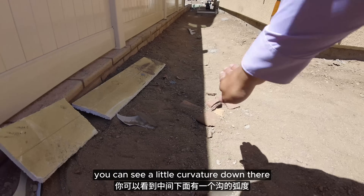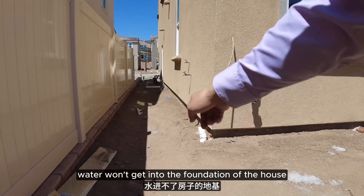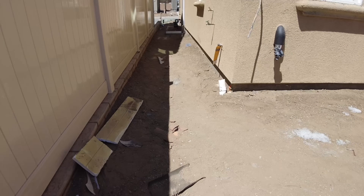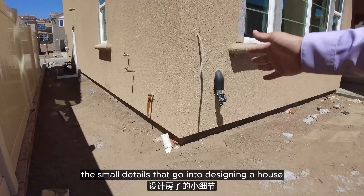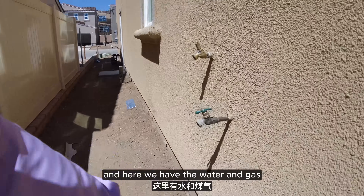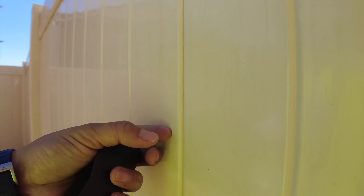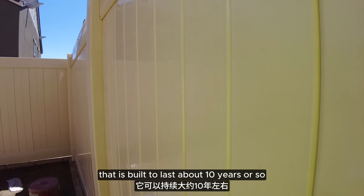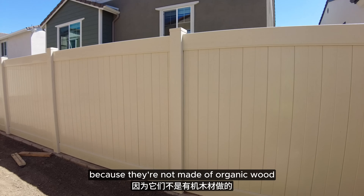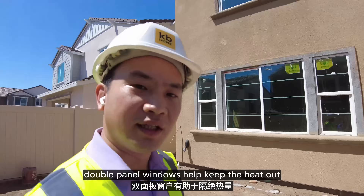You can see a little curvature down there — that is for future drainage so when it rains, water won't get into the foundation of the house; it will go into the gutter and away. These are all the small details that go into designing a house. Here we have the water and gas. These are vinyl fences, similar to polymer — made of a plastic-like material built to last about 10 years. They won't get termites because they're not made of organic wood. Double panel windows help keep the heat out and block noise.